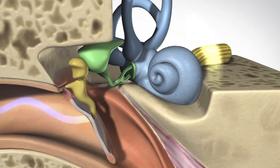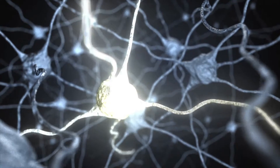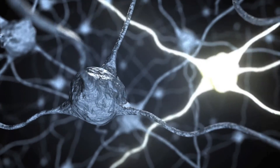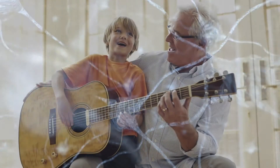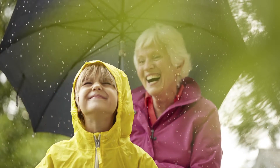When these hairs bend, it sets off nerve impulses which are passed by the auditory nerve to the hearing center of the brain. Sounds like words, music, or laughter are translated from these impulses by the brain.